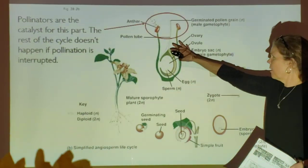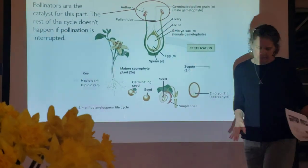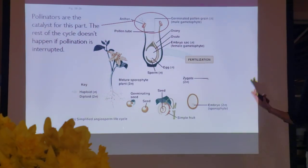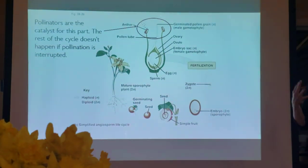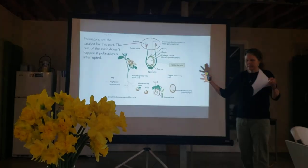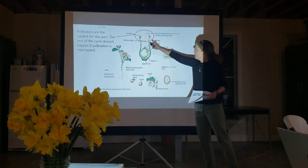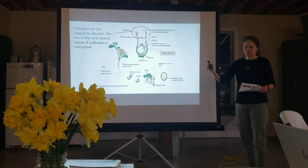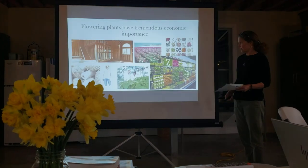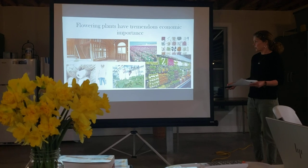It seems like such a simple process, but when you look at the diversity of floral structures — what we see here is called a perfect flower, where you have both male and female parts on the same plant and it can self-fertilize. But so many of our species have separate male and female plants. We call it monoecious or dioecious, and those plants really require pollinators, because without wind, water, or an insect to take pollen from the male structure to the female structure, reproduction can't happen.